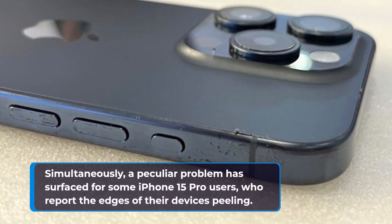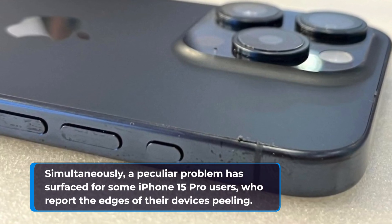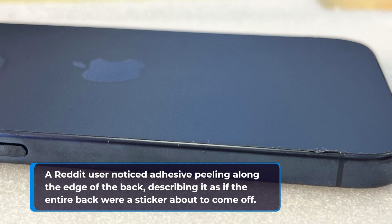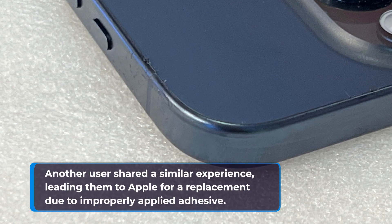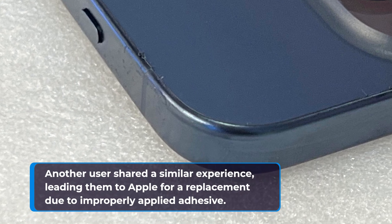Simultaneously, a peculiar problem has surfaced for some iPhone 15 Pro users, who report the edges of their devices peeling. A Reddit user noticed adhesive peeling along the edge of the back, describing it as if the entire back were a sticker about to come off. Another user shared a similar experience, leading them to Apple for a replacement due to improperly applied adhesive.